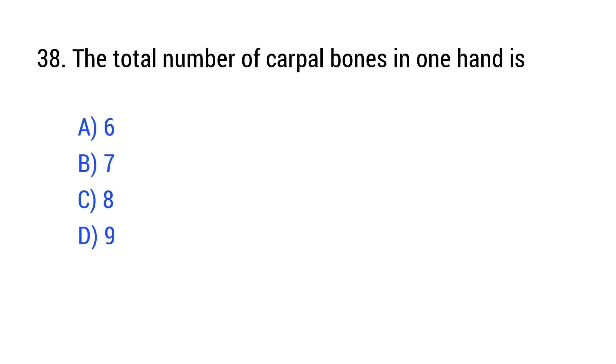Question number 38. The total number of carpal bones in one hand is? The right answer is Option C: 8.